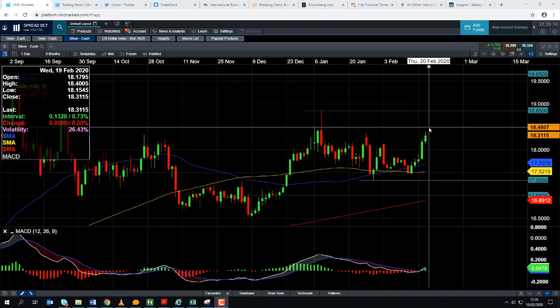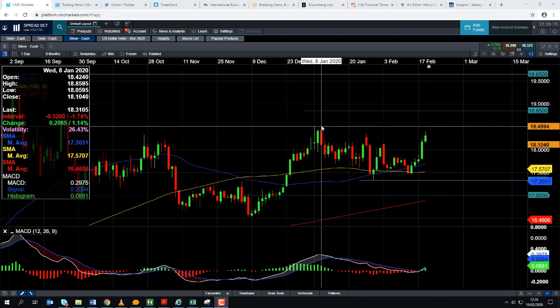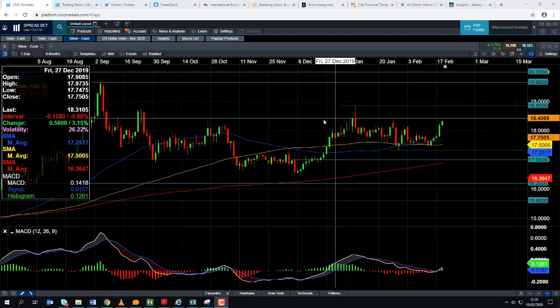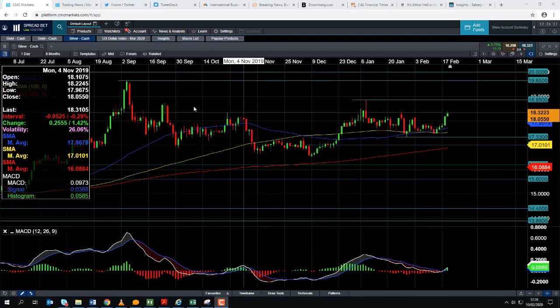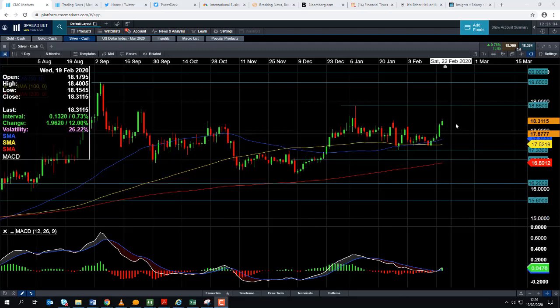If we do press on higher from here, we could be looking at targeting around 18.50. A move beyond that could take us toward the highs of early January at around 18.85. And if we go beyond that, we could then head towards 19.00, and then potentially targeting the highs of early September at around 19.65.